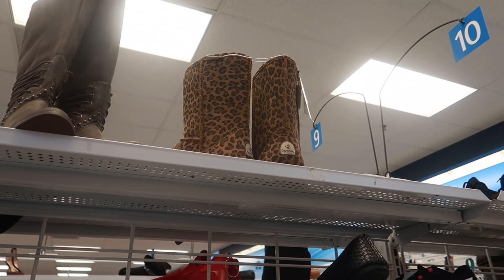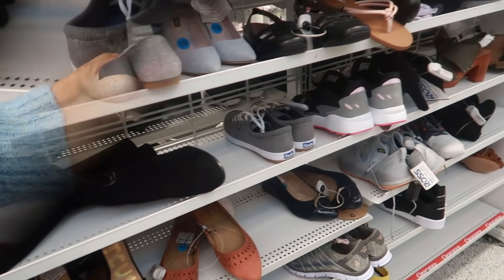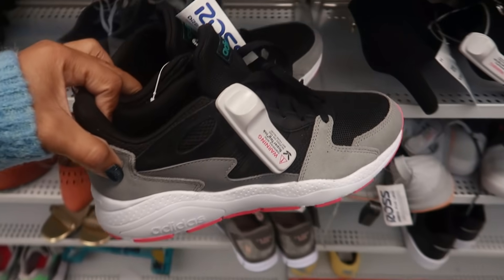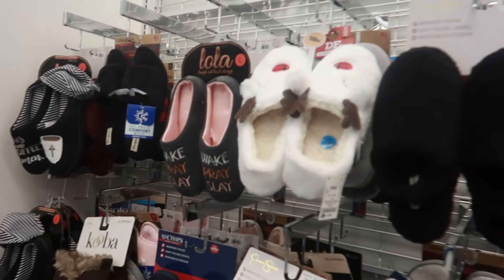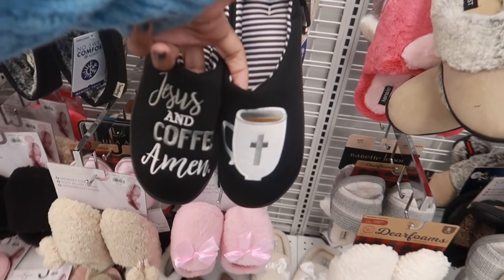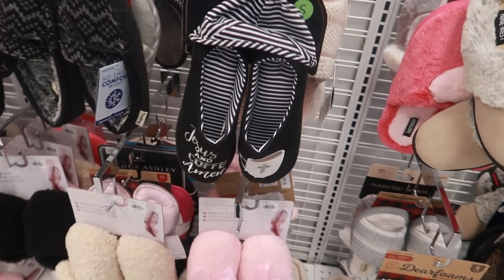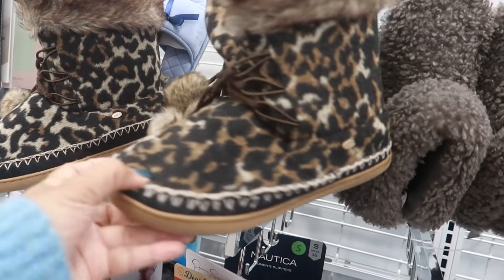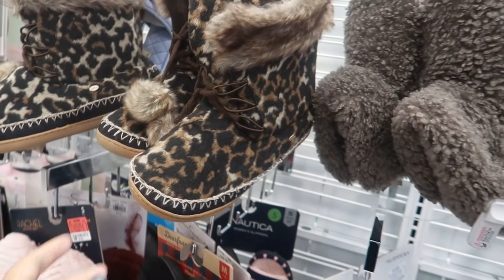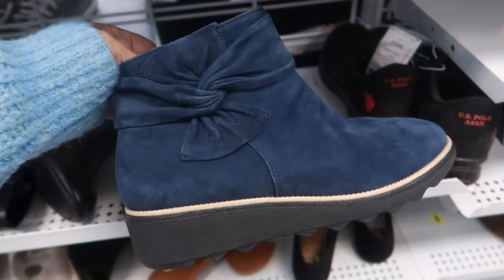You got some cheetah print Bear Paws up there. These Adidas are $29 — those are kind of cute. Behind me they have some cute house shoes. I thought these were cute — $9.99 little reindeer slipper and face mask set. Jesus and coffee — amen! Kuba $12.99, those look comfortable. You got these little blue boots by Clark's for $36.99.